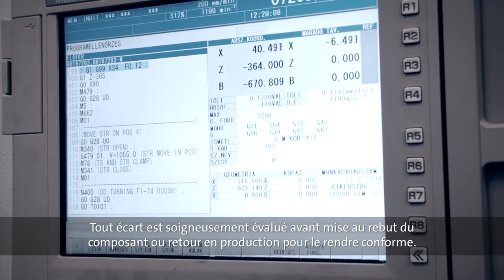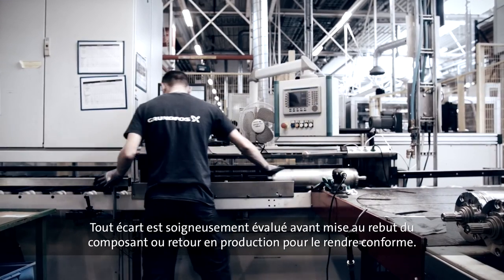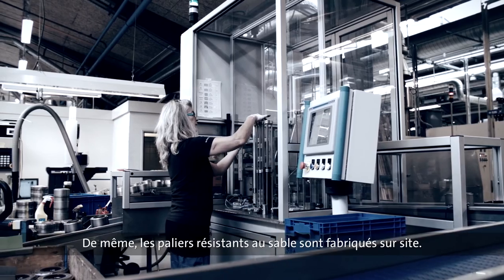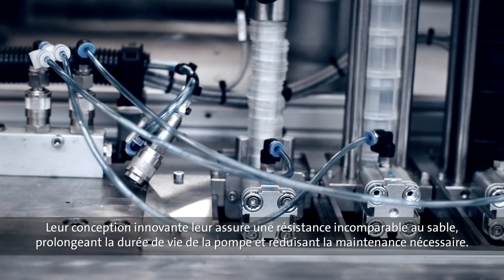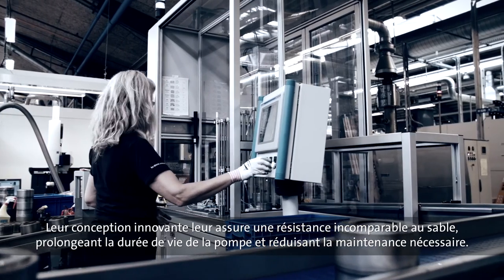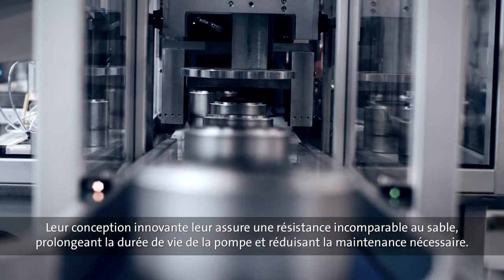Any deviation is carefully assessed before the component is either scrapped or sent back to a previous step in the process to be adjusted. The sand-resistant bearings are manufactured on site as well and come standard on a number of SP pumps. Thanks to an innovative design, the sand resistance of the bearings is unrivalled in the industry, extending the pump's life and reducing the need for maintenance.